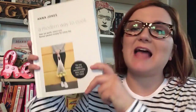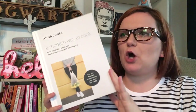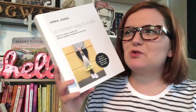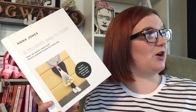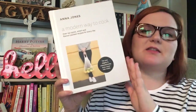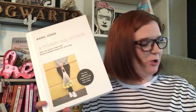The first one is Anna Jones' 'A Modern Way to Cook.' I discovered this cookbook on Rosie Anna's channel — I'll link the video down below — she did a month of just cooking from this cookbook. Those sorts of challenges are ones I adore doing, and now that it's cooler I'm going to get really back into cooking. I might follow in her footsteps and cook from this for a month.